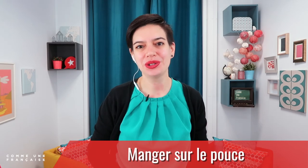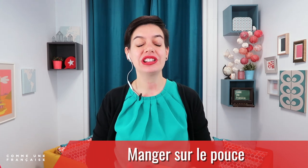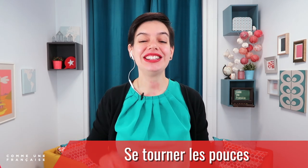In French, we say 'manger sur le pouce' and we have another expression: 'se tourner les pouces.' What do they mean? We're going to see that in the lesson.